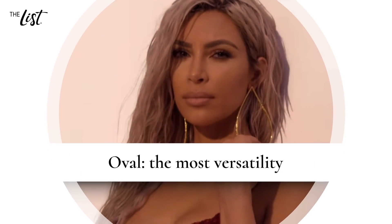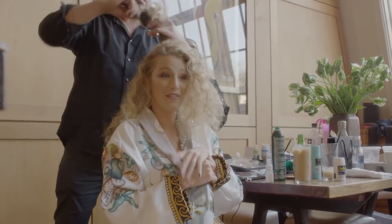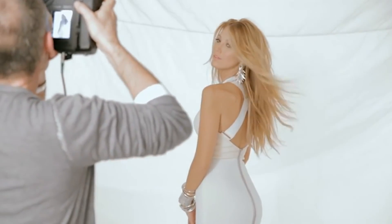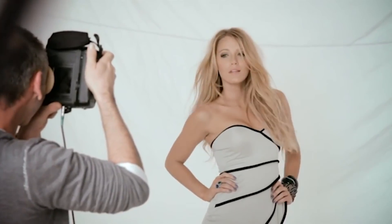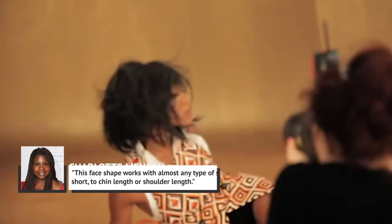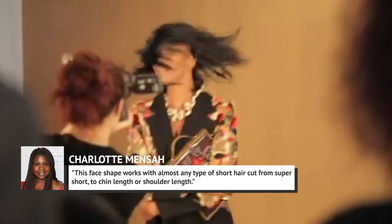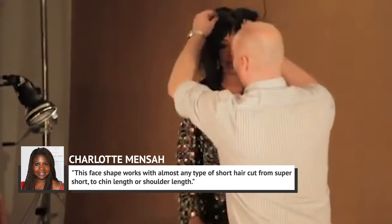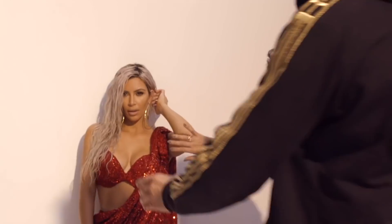Oval: the most versatility. Good news, oval faces! Your natural shape can work with a lot of looks. Award-winning stylist Charlotte Mensah told Marie Claire this face shape works with almost any type of short haircut, from super short to chin length or shoulder length. If you prefer a length that's a little longer, you can rest assured that'll work, too.